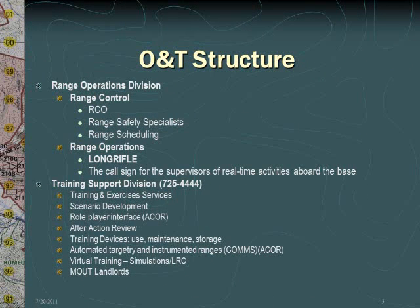Range Operations Division falls under the Assistant Chief of Staff Operations and Training. Beneath the division, you will find Range Control and Range Operations. Within Range Control, you will find the Range Control Officer, Range Safety Specialists, and Range Scheduling. Under Range Operations, you will find Long Rifle, which is the call sign for the supervisors of real-time activities aboard Marine Corps Base Camp Pendleton.